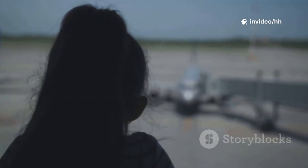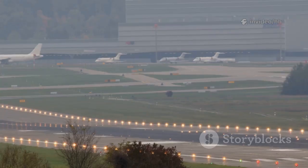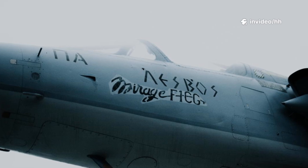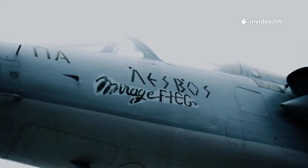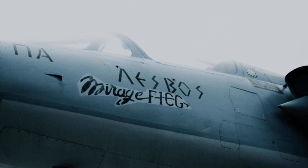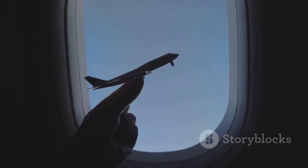It's a valuable skill that enhances your plane-spotting endeavors, making the hobby even more enjoyable and rewarding. So the next time you find yourself at an airport or near a flight path, put this knowledge to the test and see if you can identify aircraft as they taxi by. You'll likely be surprised at just how quickly and accurately you can distinguish between Airbus and Boeing jets using this simple visual cue. Happy spotting, and may your newfound knowledge bring you many successful aircraft identifications.